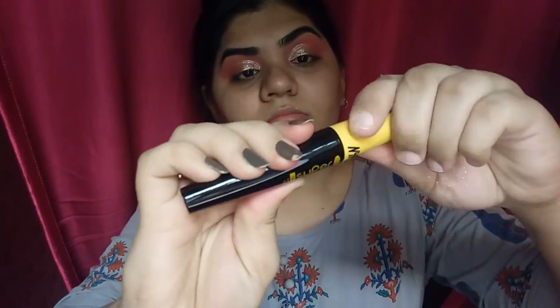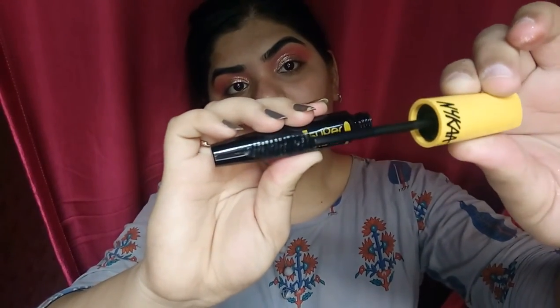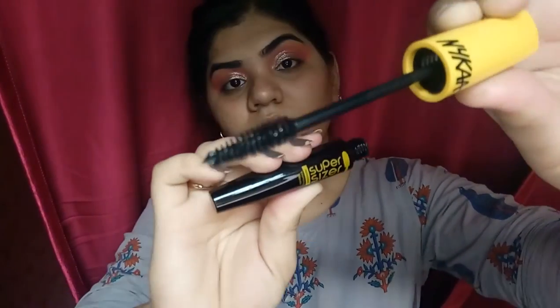Now I am using Nykaa Beauty Super Sizer Volumizing Mascara for my lashes. If you want to know in detail about this product, there is a video on my channel — do check it out.